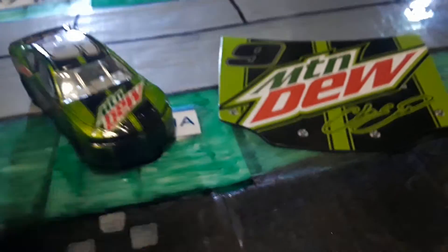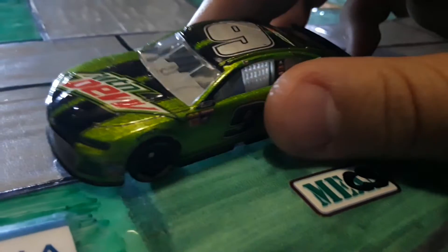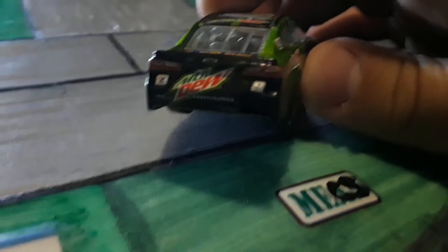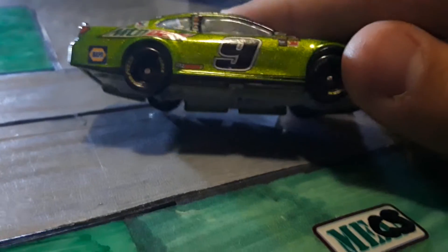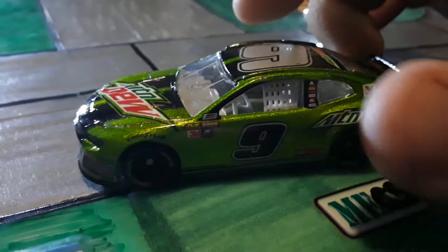Next up we have Chase Elliott, but let's look at the magnet first. It's a shame it's not a hood, just one of these things. Mountain Dew, Nine, Chase Elliott. On to the car — this car looks really nice, it's like really glittery, as you can tell. And right here it's like a matte finish, which is pretty cool. Number Nine, Mountain Dew, Napa — all over here.